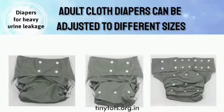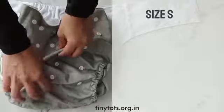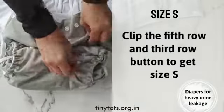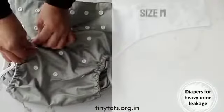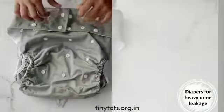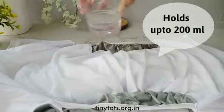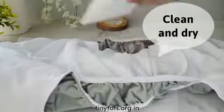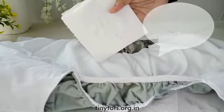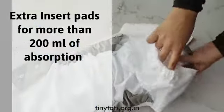They can be adjusted to different sizes — small, medium, and large — by snapping the buttons. Clip the 5th row and 3rd row button for size S. Clip the 3rd row and 4th row button for size M. Open all the buttons for size L. It holds up to 200 ml of urine. You can use extra insert pads for more than 200 ml of absorption.